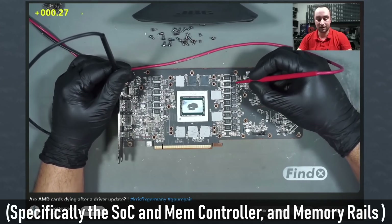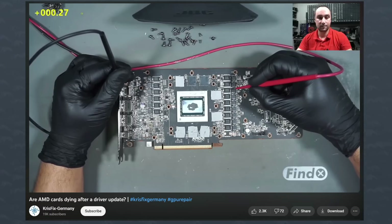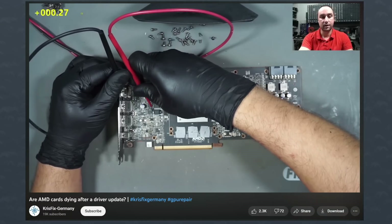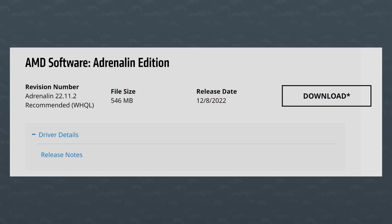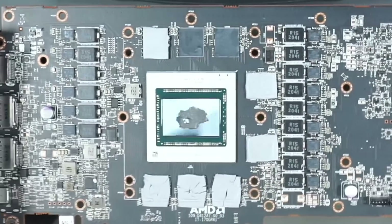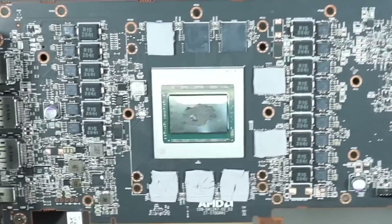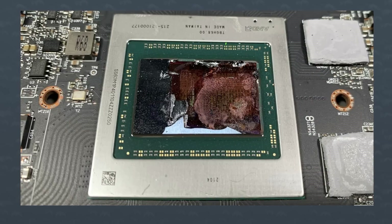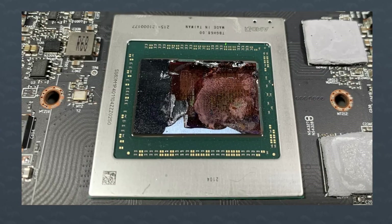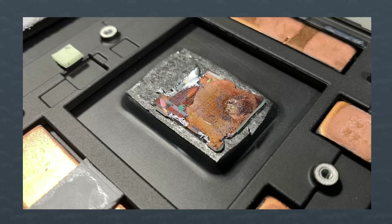When someone sends in a GPU for repair, he always asks what games they're playing, what software and drivers they're using. The only thing in common across all those dead GPUs was the drivers — specifically the last GPU driver update posted on December 8th, 2022: the Adrenaline 22.11.2 update. In the video people noticed a shimmer on the die that looked like a crack. After disassembling the card again, the silicon had straight up cracked in half, leaving some on the heatsink and some on the PCB.